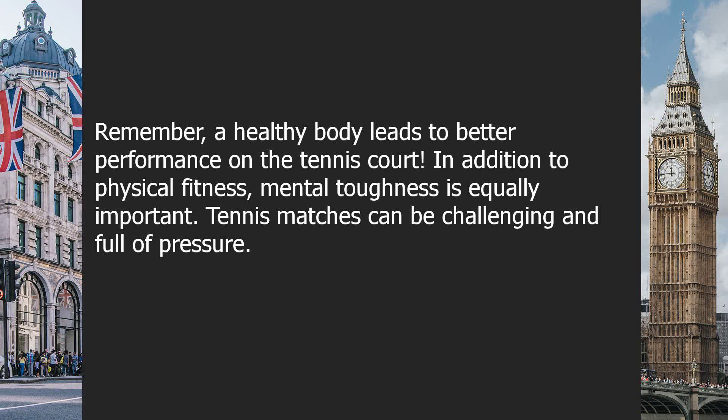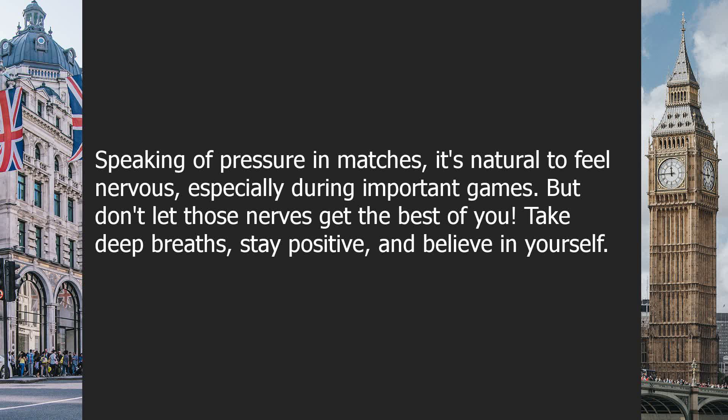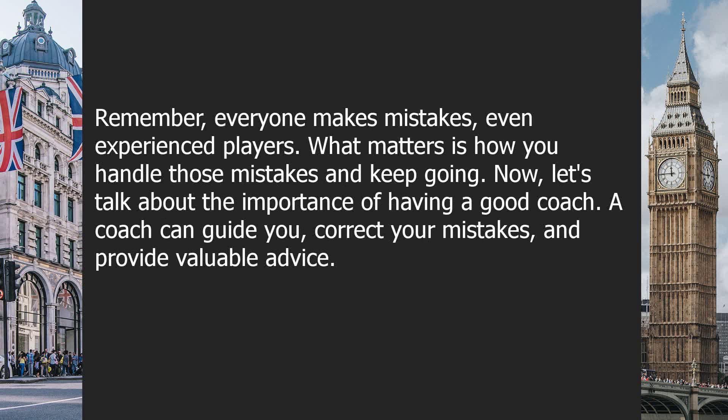In addition to physical fitness, mental toughness is equally important. Tennis matches can be challenging and full of pressure. It is important to stay calm and focused under pressure. You can practice mindfulness and relaxation techniques to keep your mind in the right state. Mental toughness will help you stay confident during matches and overcome any obstacles you face. Speaking of pressure in matches, it's natural to feel nervous, especially during important games. But don't let those nerves get the best of you. Take deep breaths, stay positive and believe in yourself. Remember, everyone makes mistakes, even experienced players. What matters is how you handle those mistakes and keep going.